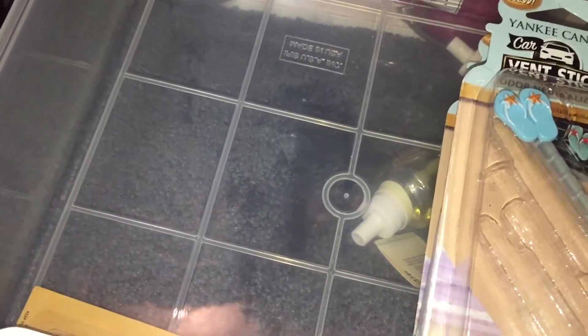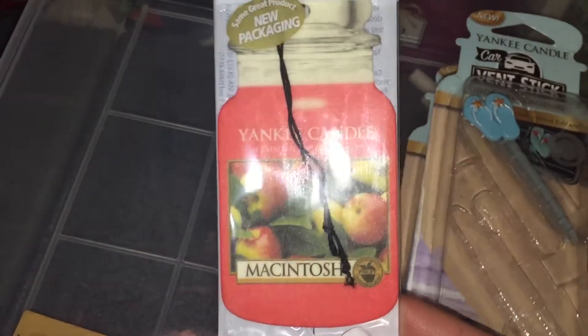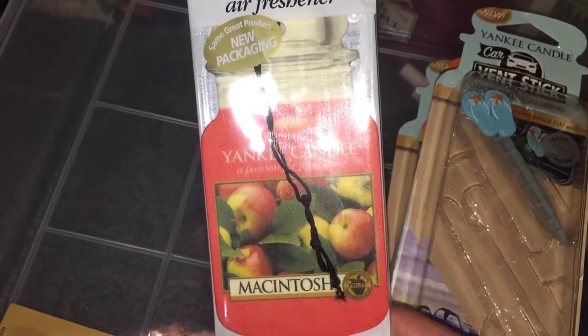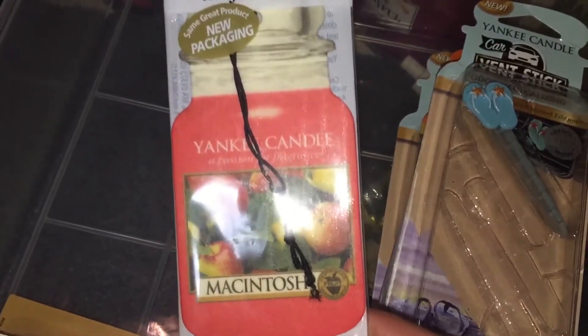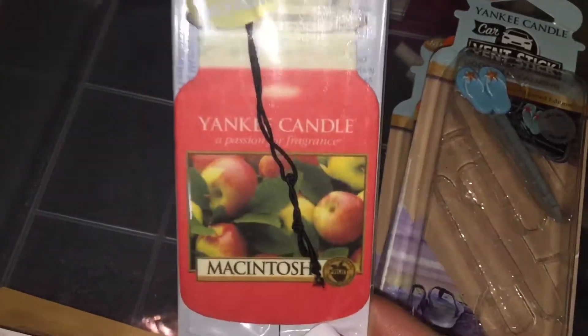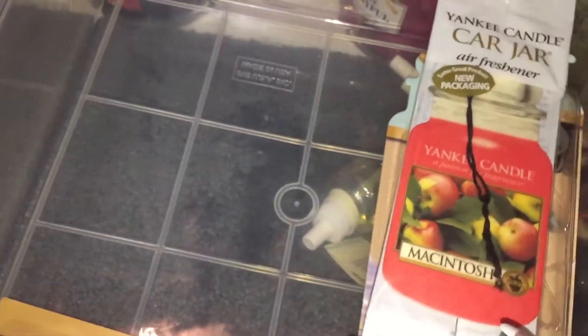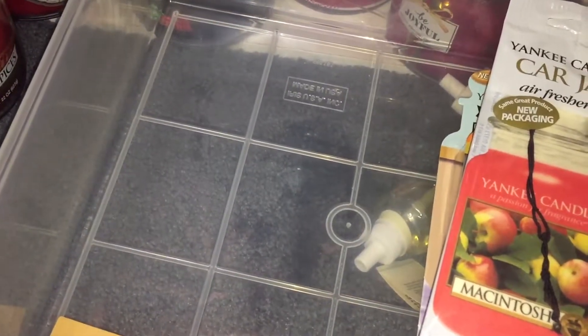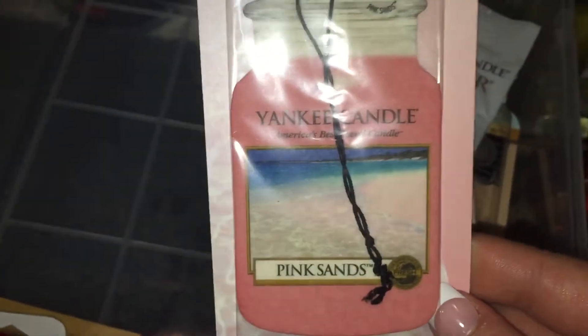I've got some car jars from Yankee. I have this old one in Macintosh — I actually have no idea if this is going to make any fragrance whatsoever. I got the Yankee Candle Monopoly game for Christmas, it was a box still sealed and this came in it, so I have no idea if this Macintosh is going to smell like anything but we'll see. And then I have a car jar in Sun and Sand — these last for me about a week but at least they're nice and strong. And then one in Pink Sands.